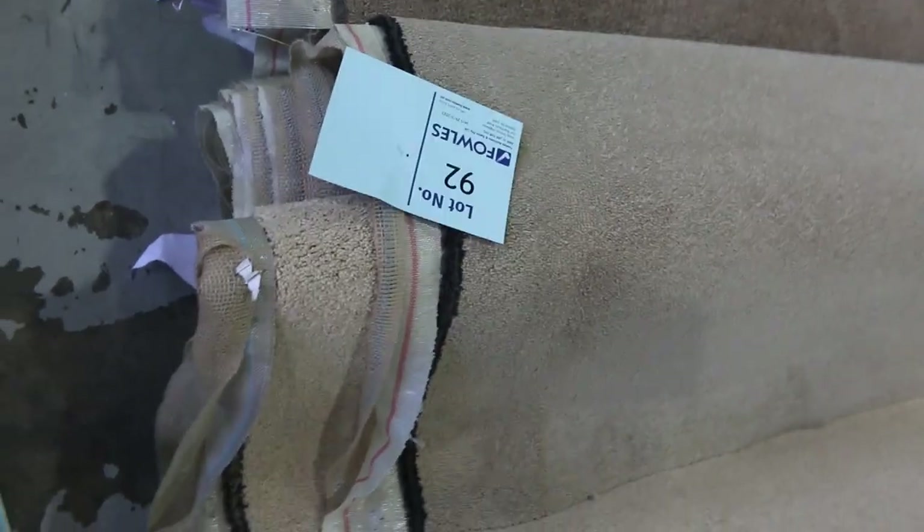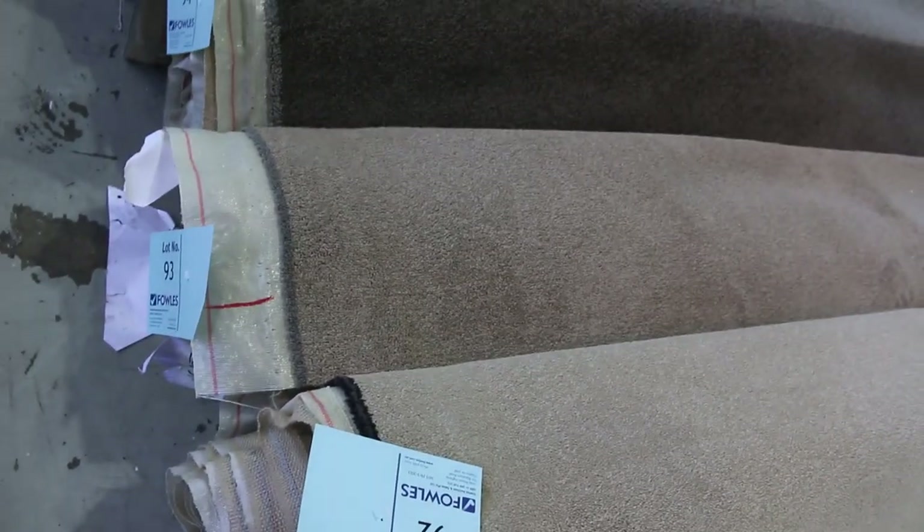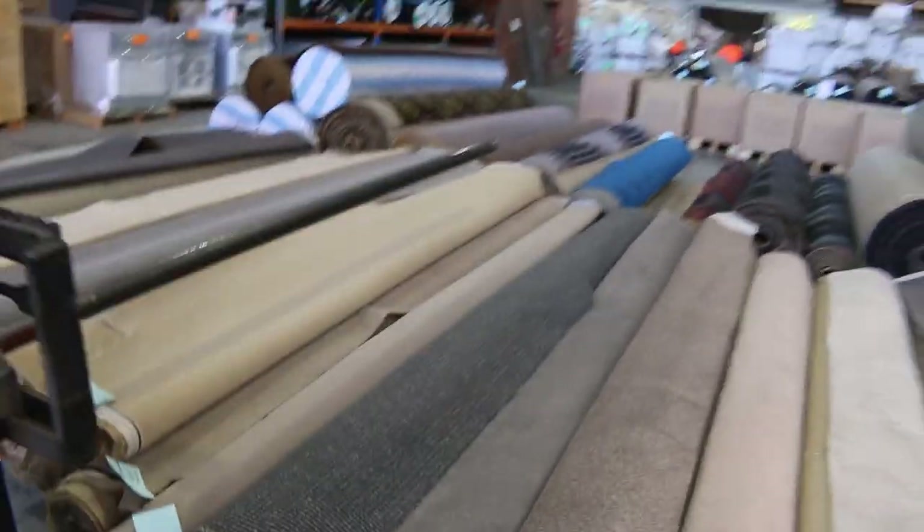Have a look at these nice twist piles again. A lot of this new stock just came in — really high quality gear, solution dyed nylon. Beautiful neutral colours and big quantities — lot numbers 97 and 98. A couple which are the same, so we'll put them up together, giving you the opportunity to buy bigger quantities. Have a look at the charcoals. Then we go onto our loop piles — plenty of those, starting from as low as $30 a metre, with nice little room-lot sizes. You might get two or three rooms out of some of those medium sized rolls.